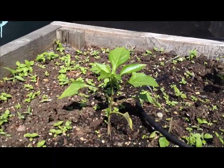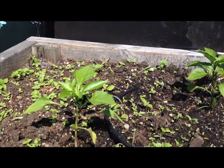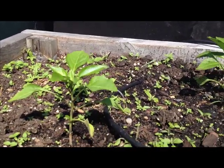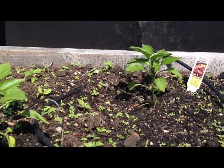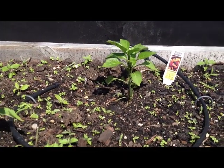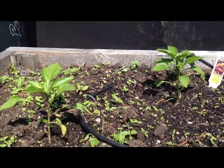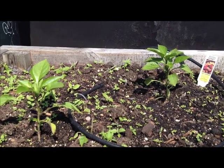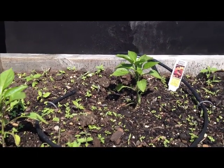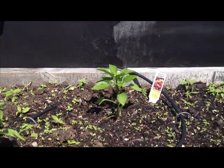Over here I just planted some peppers — now is about the time when you can start planting these, it's starting to get hotter. Those are going to be habaneros. I planted a lot of peppers last year so I'm only doing a few this year, a few hot peppers. I really suggest growing those if you have a lot of sun — really easy to grow, not much maintenance, and they're high producers. You're going to get a ton of hot peppers all season long.